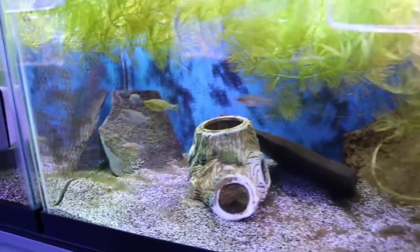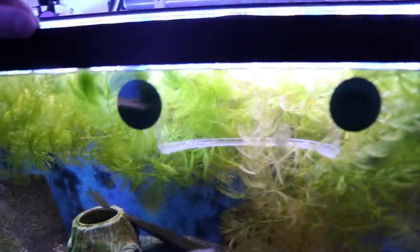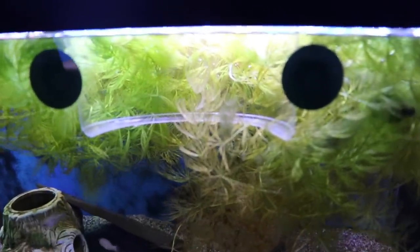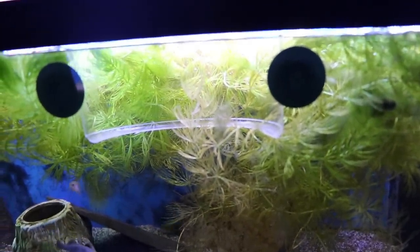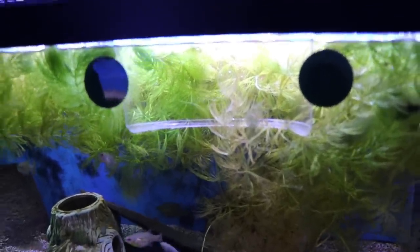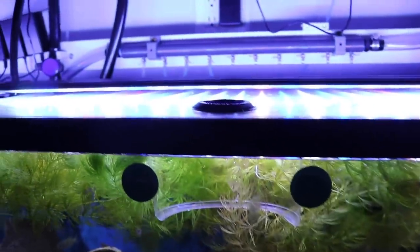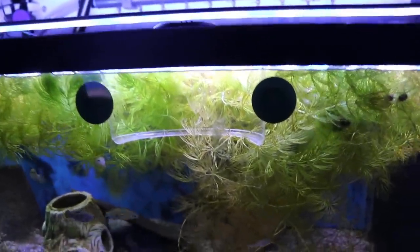I just came up with this invention — a little Trader Joe's cookie container. I cut the bottom out in half, put a couple of suction cups in there, and it keeps the plants away so I can feed through the top. That's really smart — I was wondering why those were there. I thought it was something to do with breeding, but they're missing the bottom.